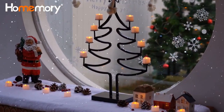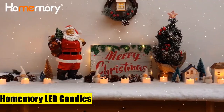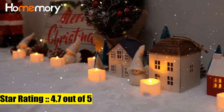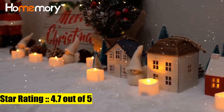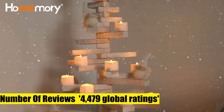Why choose Home Memory? Home Memory uses high quality batteries with a 150-hour lifetime — 1.5 to 2 times longer battery life than similar tea lights, recognized by many customers. The Home Memory LED candles value bulk set includes 24 pieces of electric tea lights with high quality batteries pre-installed, each with at least 150 hours of lifetime.